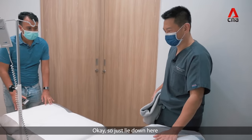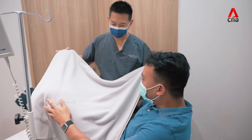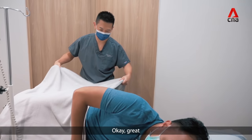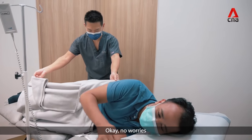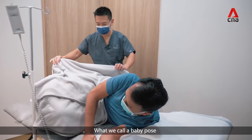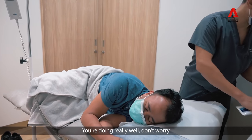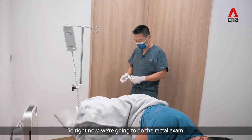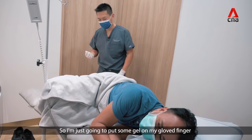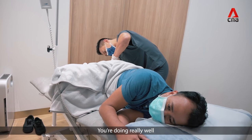Okay, just lie down here. Then turn toward that side of the room. Okay, bend your knees towards your tummy — like a baby position. Just relax there. You're doing really well, don't worry. So right now we're just going to do the rectal exam. I'm just going to put some gel on my glove finger, and then you just relax. Don't worry.